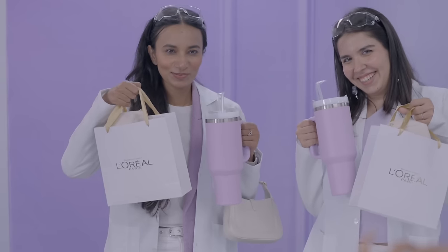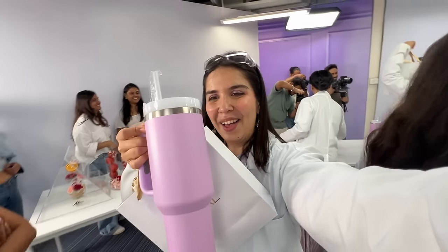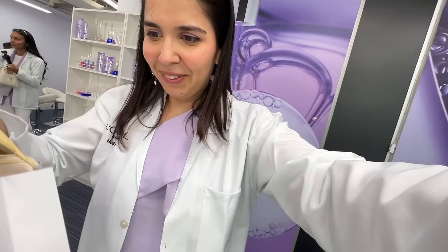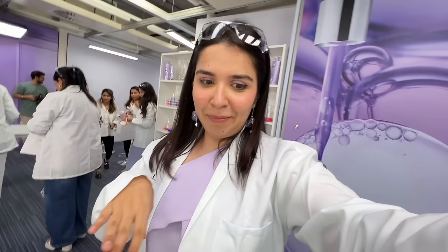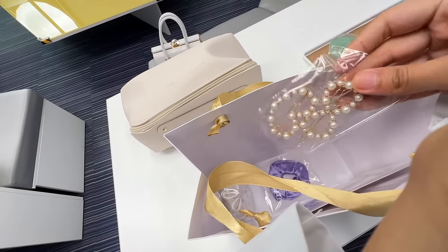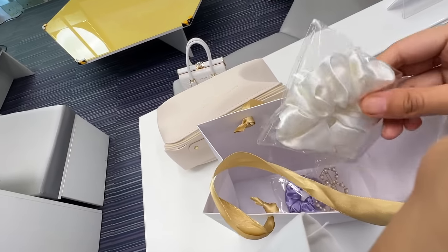And then we unboxed the goodie bag on the spot - should we unbox it now? Come and get some inbox of hair! This is pretty sweet - how nice, for the hair, to make it even prettier. The L'Oreal team was sorting us out with beautiful packaging. It's all about the hydration. They really want to make our hair look so pretty.